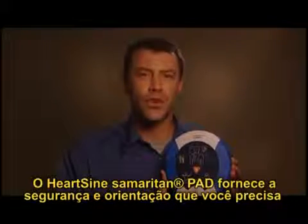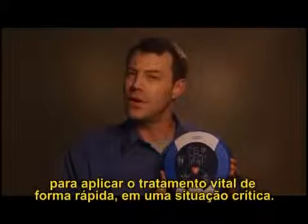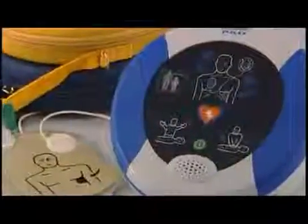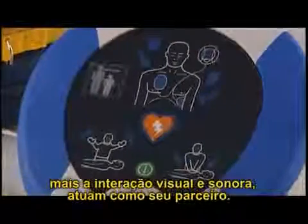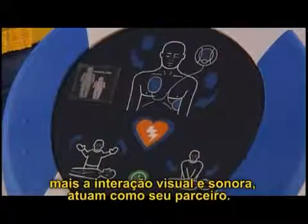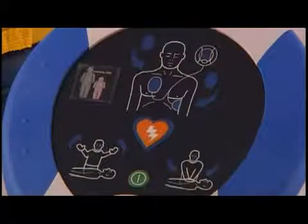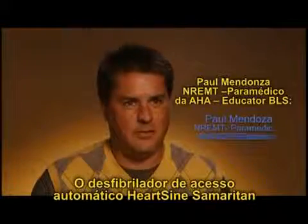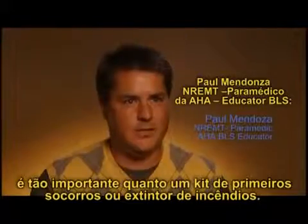The HeartSine Samaritan PAD is designed for public use and first-time users, and is appropriate for rescuers of all skill levels. It gives you the assurance and guidance you need to deliver vital treatment fast in a crucial situation. Its clear, intuitive design plus visual and audio interaction act as your side-by-side partner.